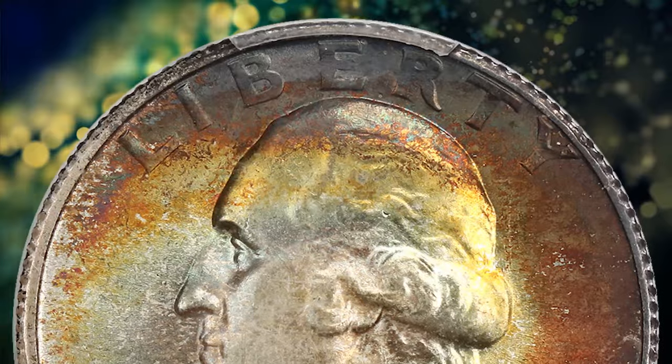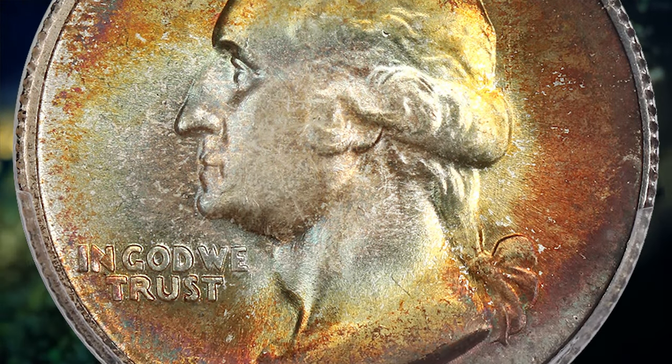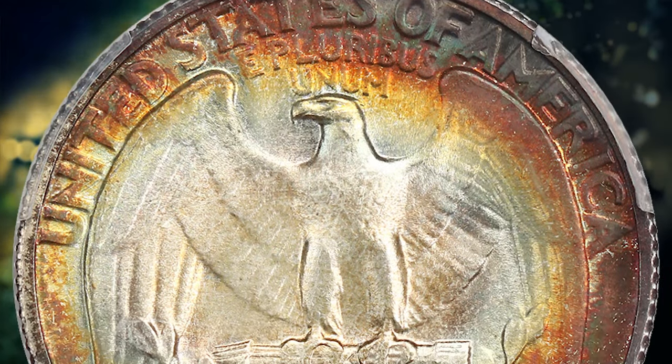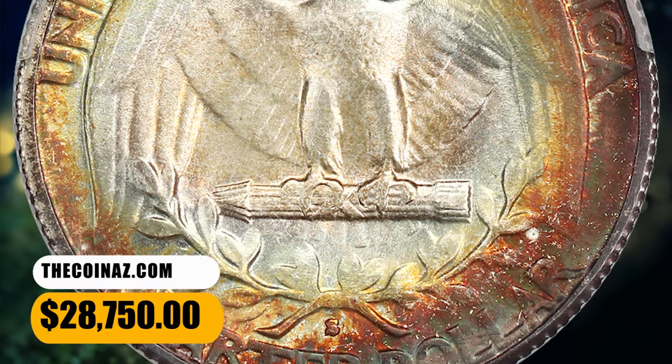However, according to David Hall, the 1941 S is moderately scarce in gem condition, about as scarce as the other D Mint and S Mint Washington Quarters of the early 1940s. This MS-68 gem ended up selling for $28,750.